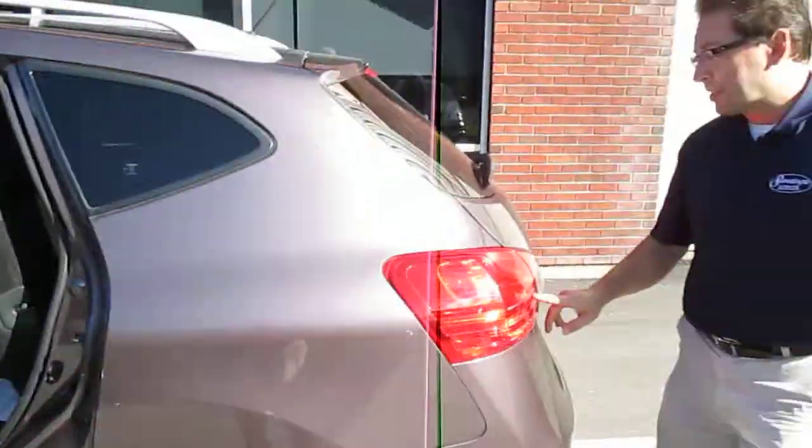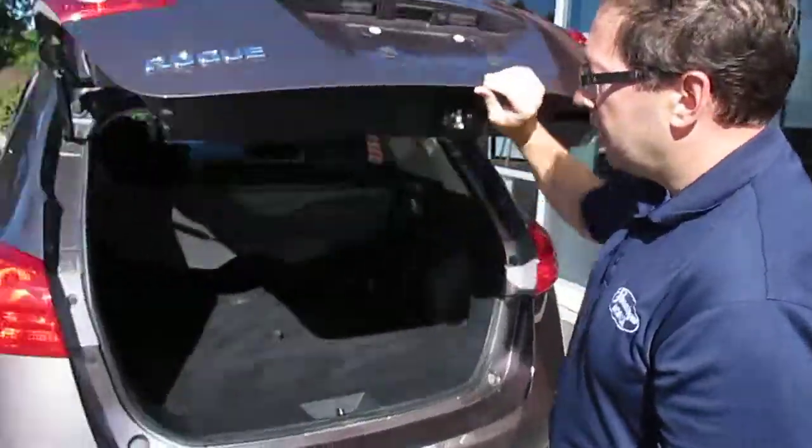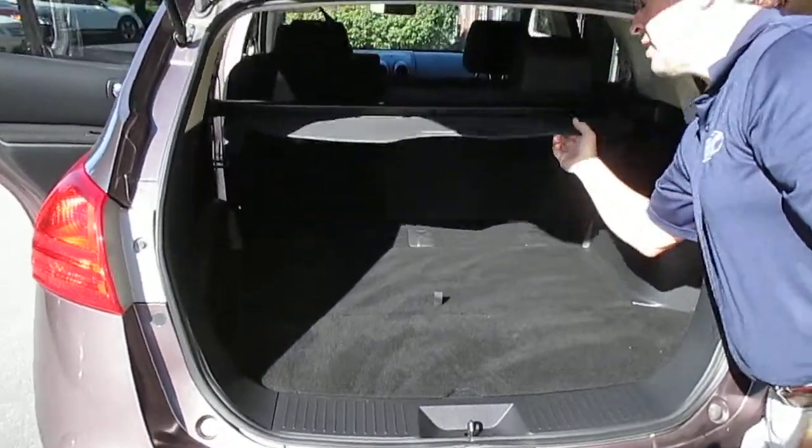Wraparound design of the tail lights show your driving intentions to the side and the rear — a nice safety feature. Low lip for loading and unloading cargo, privacy curtain.